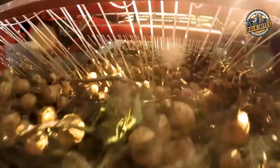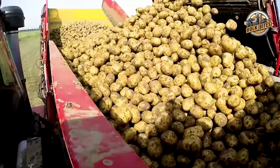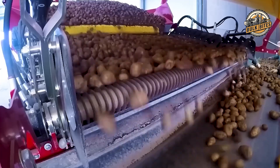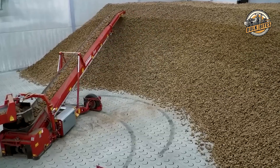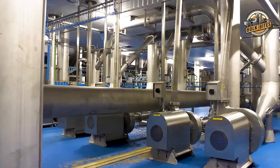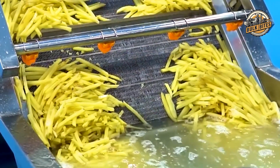How do these ordinary looking potatoes transform into those golden crispy fries we can't resist? Let's head to the factory to uncover the secrets behind McDonald's French fry magic. Did you know that McDonald's uses water so powerful it can slice through potatoes at highway speeds? This precision is just the beginning of how they achieve fry perfection.